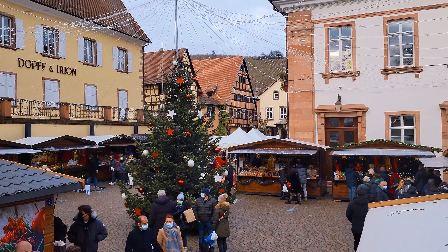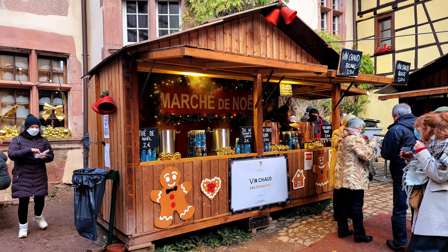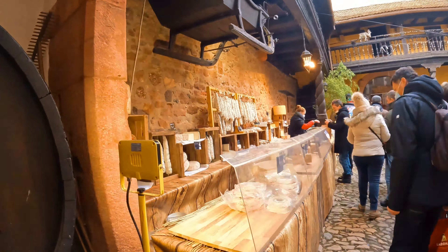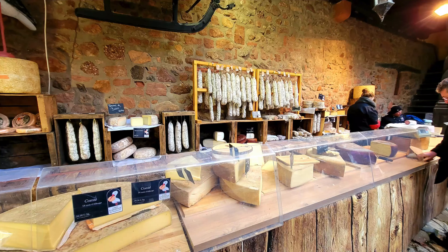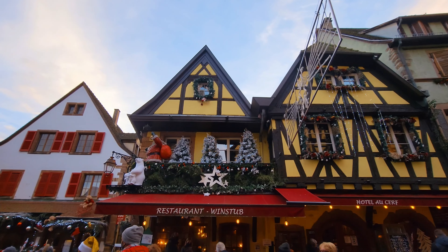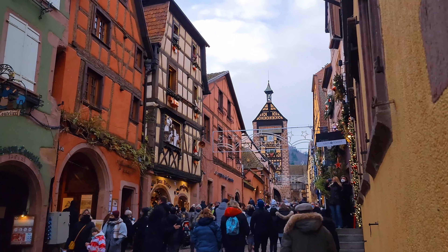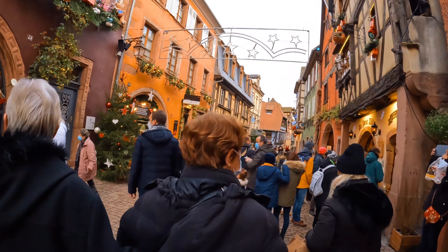Riquewihr has one Christmas market, called the traditional Christmas market, which you'll find as soon as you enter the village. And we thought they had some interesting things, especially compared to some of the bigger markets such as Strasbourg or Colmar. But the main attraction was really the picturesque village itself — from the town hall up the cobblestone street to the Dolder, a 13th century medieval gate, the village just has a magical ambience.